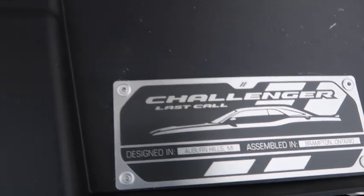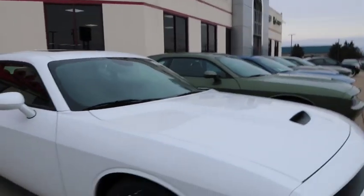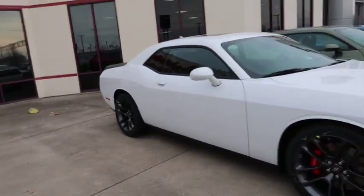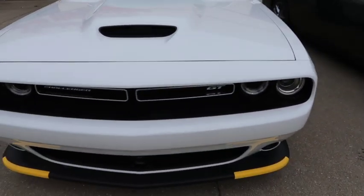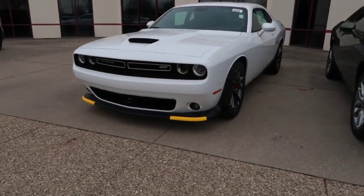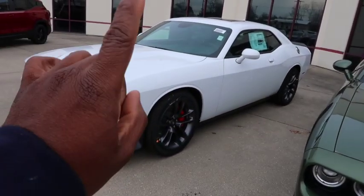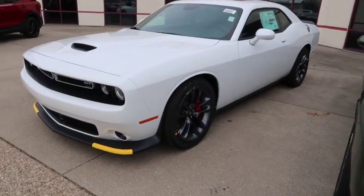Last call on a GT — come on now! What it do, gang? Let's get straight to the point. Today we're gonna be reviewing this lovely GT Challenger Last Call Edition. That's what I said — Last Call Edition — because that's what it is. I'm gonna review it and tell you why you should consider getting this over an RT.